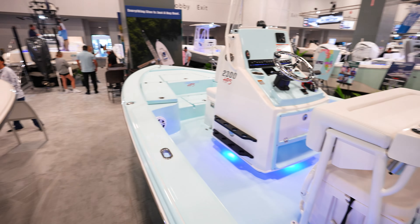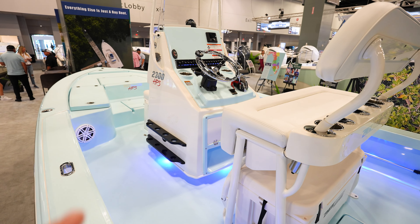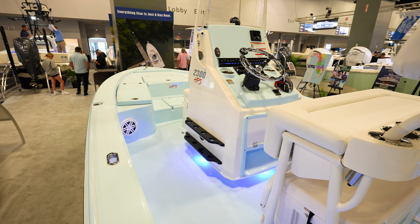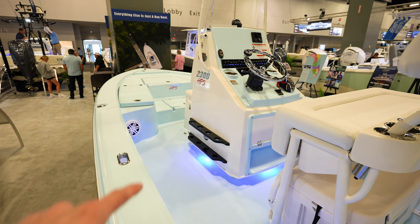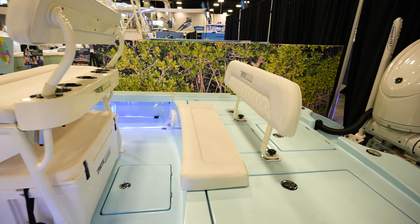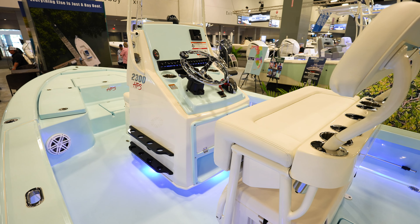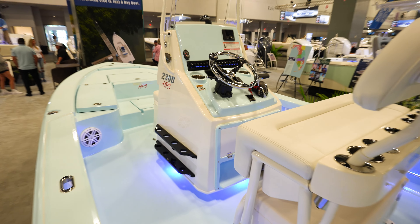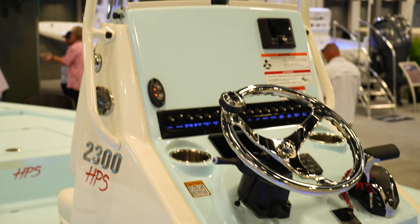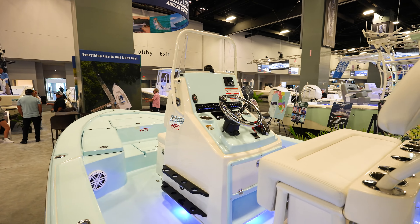I'm surprised it does not have a trolling motor, but I like the HPS because of how small the console is. So there's tons of room to be walking around, fighting fish, running around — you can have two people pass each other right here on the sides, which makes it really nice. A little bench seat for when you're running. I do like that console — it's pretty interesting, nice. Got a bubble there, and the top of it's kind of open for your GPS. Two cup holders there, I like that.